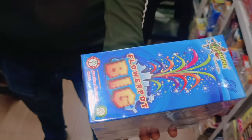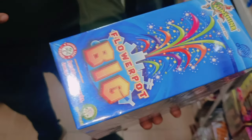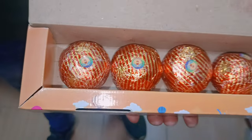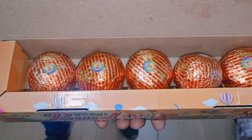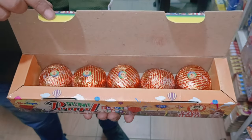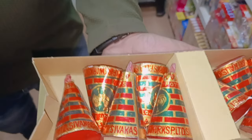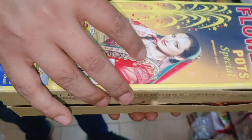This flower pot — 10 pieces — will be 80 rupees. It's very big and a very good deal. The price on this one is 130 rupees. Next item is a special flower port — you'll get around 60% off. It's a 50–60 brand of fireworks and you'll get 10 pieces.